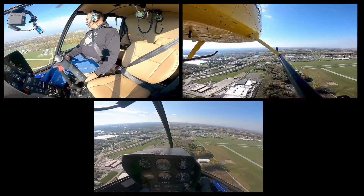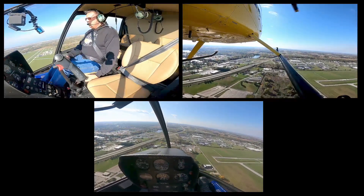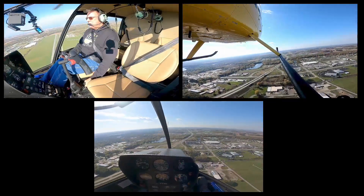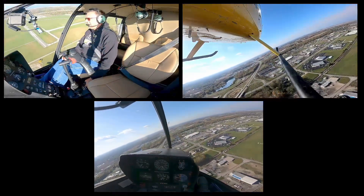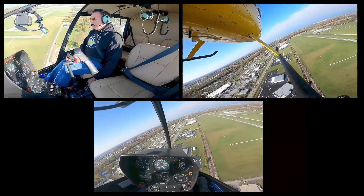A tiny bit of rate of descent, no big deal at this point. We're coming up abeam our spot. So we're going to say 1, 2, 3, enter. Down collective, right pedal, aft cyclic. Start my turn. Looking outside at my spot, back inside. I'm going to raise a hair of collective. Got my 70, looking good. Looking outside, looking inside. RPM's beautiful. Keep her coming.